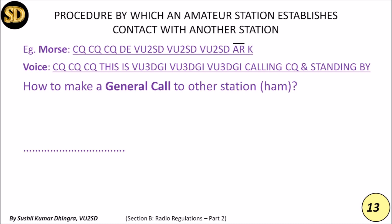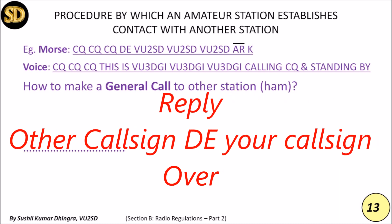The call may be sent three times at an interval of two minutes and shall not be repeated for another ten minutes. When you get a response, the reply shall consist of the call sign of the calling station not more than three times, followed by DE in Morse code, then your own call sign not more than three times. Transmission of a message shall be terminated by the signal AR in Morse code and by the word 'Over' in voice.